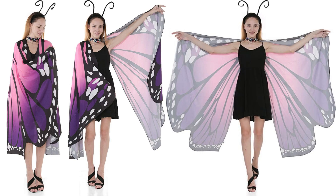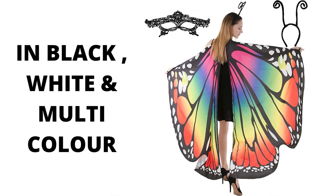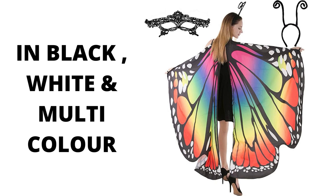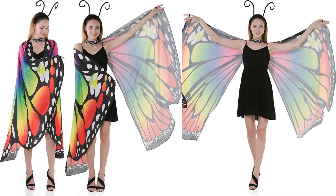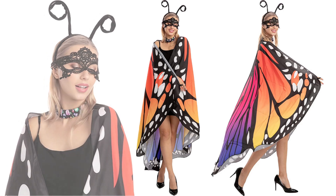Super easy to wear — soft and silky fabric butterfly wings with finger loops to tie the wings around your neck. Made of high quality polyester. Size: length 168 cm x width 135 cm (66 inch x 53 inch). Money back guarantee: contact the seller and they will refund you or ship a replacement if the item fails to work within 90 days.